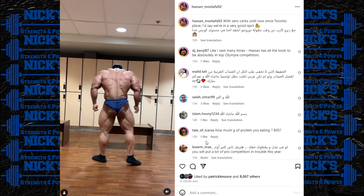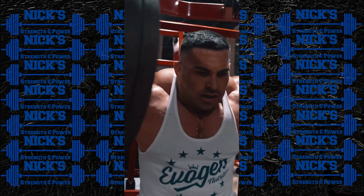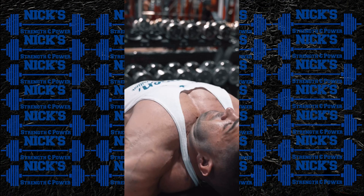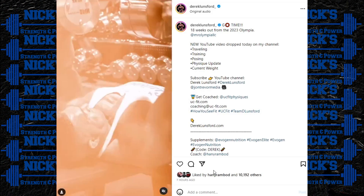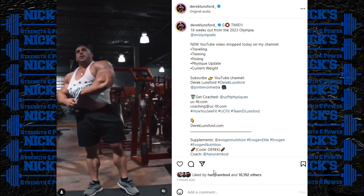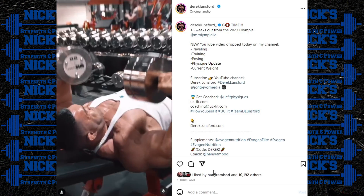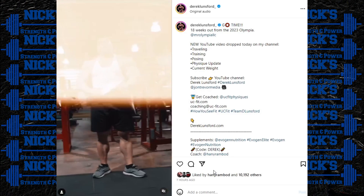Next up, we got an 18-weeks-out physique update from 2022 Mr. Olympia runner-up Derek Lunsford. I was impressed with how big Derek looked relative to Samson, who's a 330-plus-pound guy in the offseason with a much more imposing frame — and Derek still looked bigger than I expected. He looks big, no denying that, and it's kind of the opposite of Hasan. Derek has a ton of muscle but also a really nice structure, hence why he was runner-up at the Olympia.